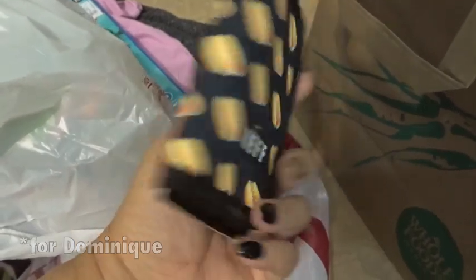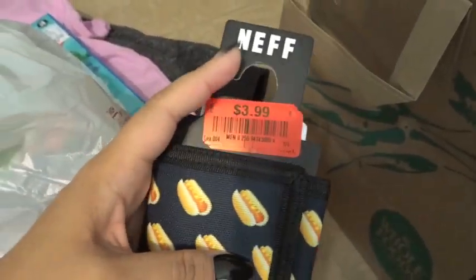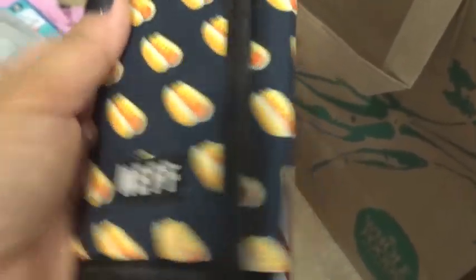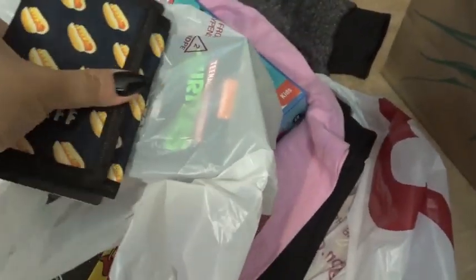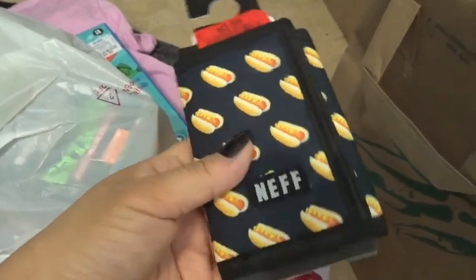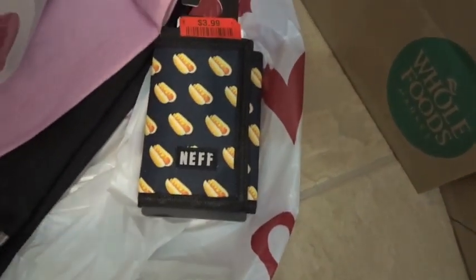I got this zip-up hoodie for Max — it's lined in fleece so he wears it as a jacket. We also have a Jennifer Coolidge joke going on with the brand Neff. I got this hot dog wallet for Dominique — it's cool because it's flat, and even though she has a wallet already she could use this as a smaller, flatter option to put in her pocket. We constantly quote 'makes me want hot stuff real bad.'